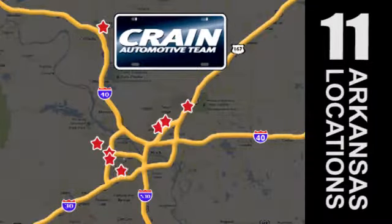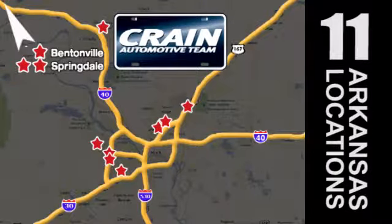Visit us anytime at craneteam.com. Go, go, the Craneteam's got them — craneteam.com.